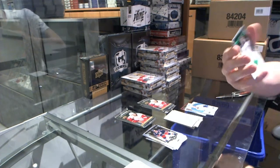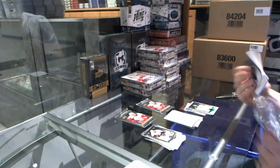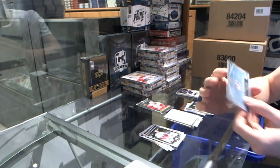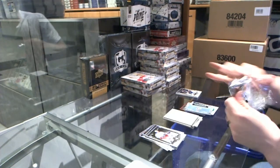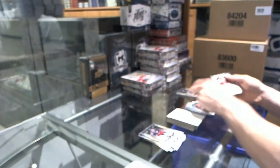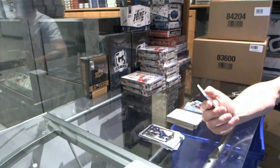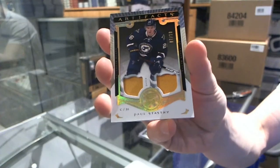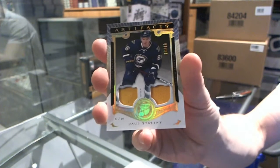We've got an emerald parallel numbered to 99 for the Anaheim Ducks' John Gibson. We've got a rookie redemption for the Columbus Blue Jackets — I don't think they've had a rookie emerge yet this year. We've got a rookie numbered to 999 for the Anaheim Ducks' Stephan Nason. And we've got a dual patch gold numbered 7 of 10 for the St. Louis Blues' Paul Stastny — 7 of 10 for the Blues.